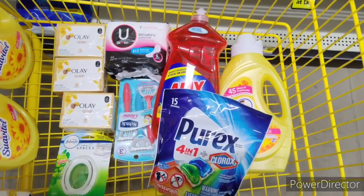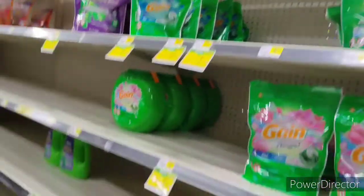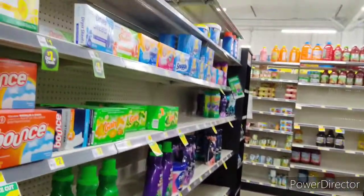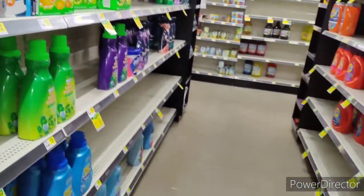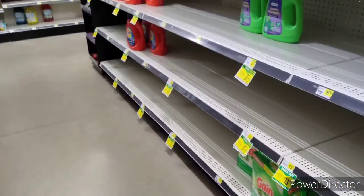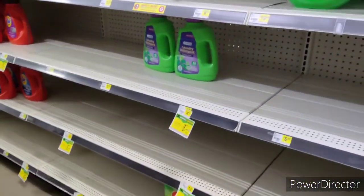I do want to do a Gain deal, but as you can see, everything is bare here. I don't know what I'm going to do for you guys. Maybe I can find a tub of the Gain or the big size. I'm telling you, they went ham in this store. Let's see what I can do, because I really want to show you a Gain deal.